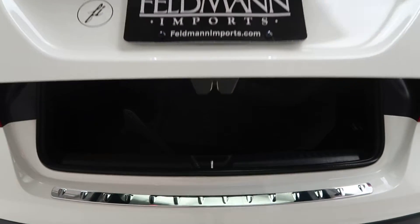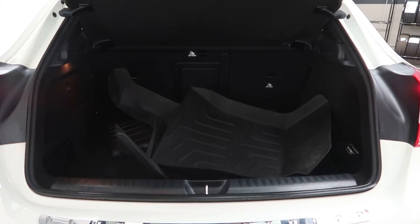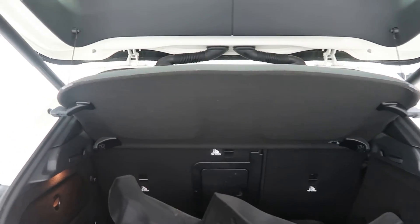Power liftgate. A clean set of all-season floor mats. 60-40 fold-down rear seats. Cargo cover.